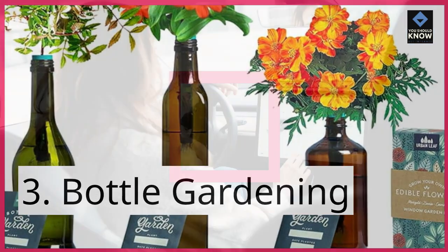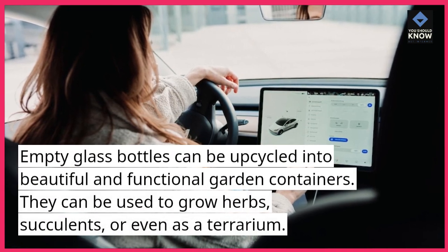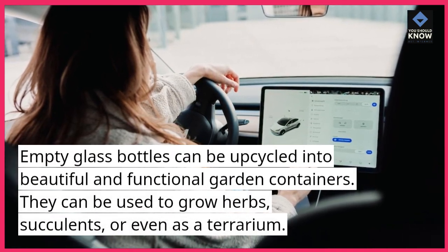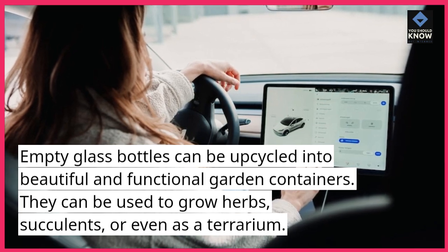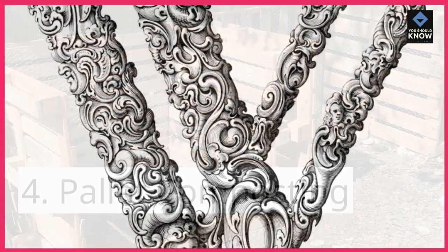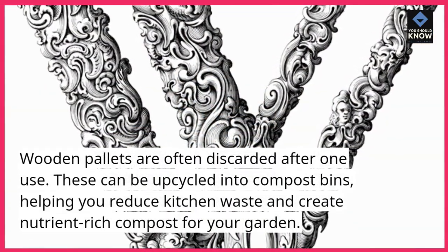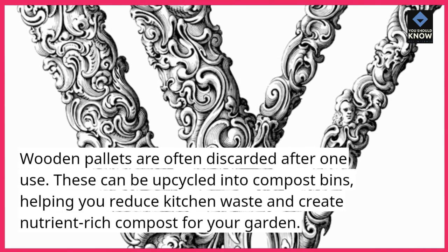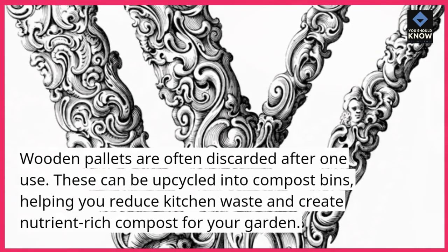3. Bottle Gardening. Empty glass bottles can be upcycled into beautiful and functional garden containers. They can be used to grow herbs, succulents, or even as a terrarium. 4. Pallet Composting. Wooden pallets are often discarded after one use. These can be upcycled into composting, helping you reduce kitchen waste and create nutrient-rich compost for your garden.